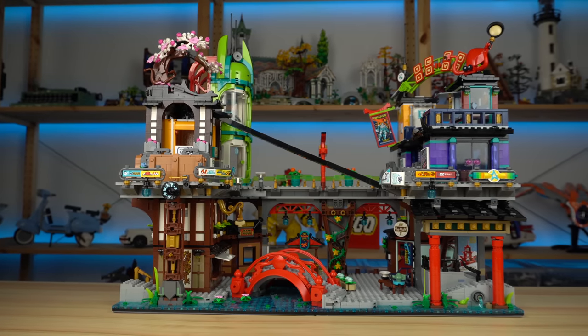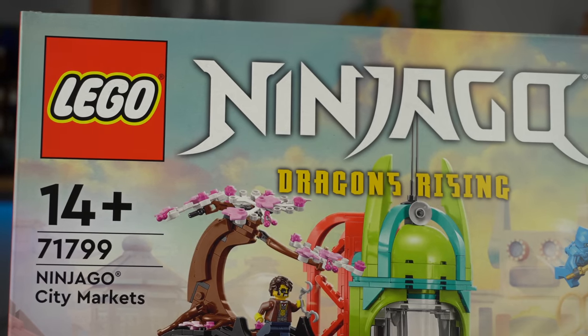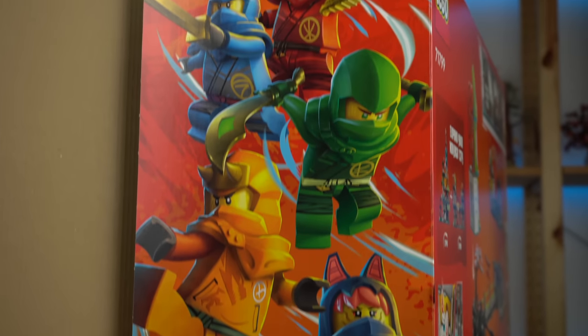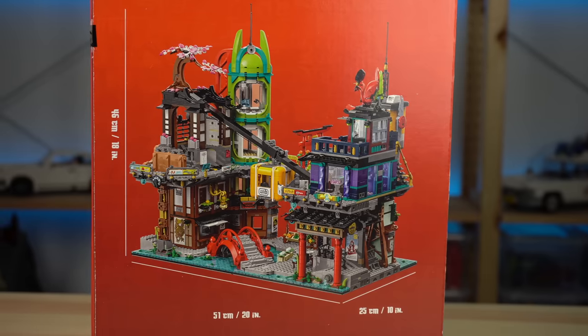Before diving into it, the box art features the logo of the new Ninjago theme and show, Dragons Rising, with a matching illustration on the interior flap. On the back are the usual features and functions highlights.